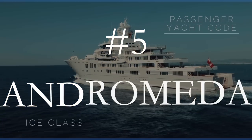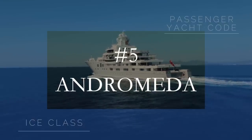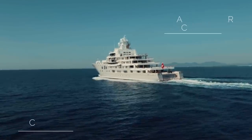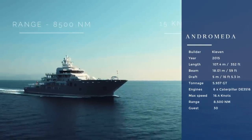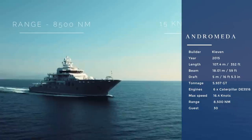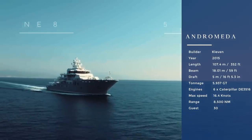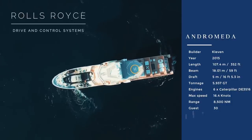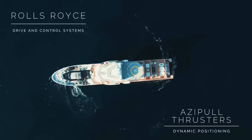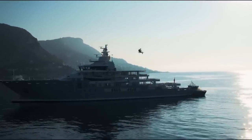Number five on the list at 107.40 meters is Andromeda. Built in 2015 in Norway, the yacht was previously called Ulysses and is the first private superyacht ever built by the Norwegian company Kleven, known for building offshore and commercial vessels. We absolutely love this design.